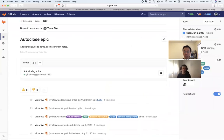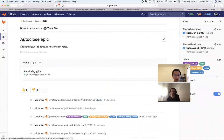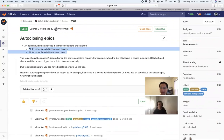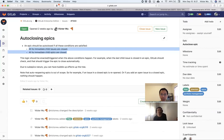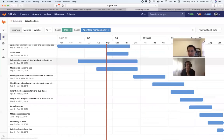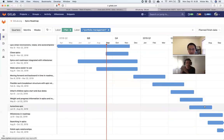Auto-close is mostly back-end. You have about three cycles scoped for it — June to August. I wonder about the complexity; I'd expect a little less but being conservative is fine. Then polish on epic relationships: system notes, quick actions, and creating a child epic from an epic — that wraps up the work breakdown structure. Then showing weight information on the epic itself, similar to how we already have the design for boards.